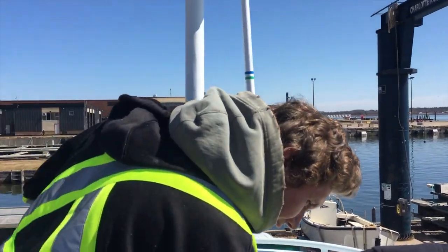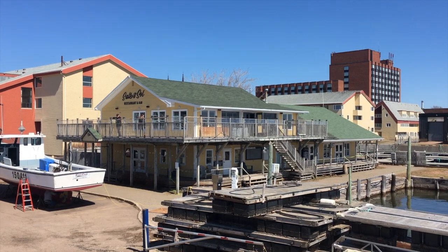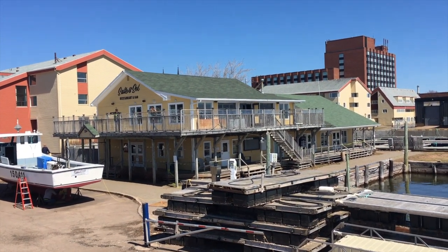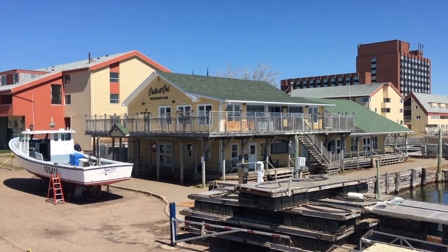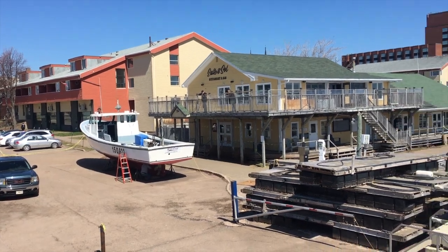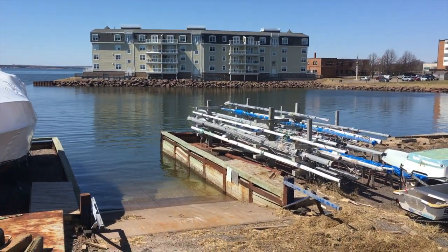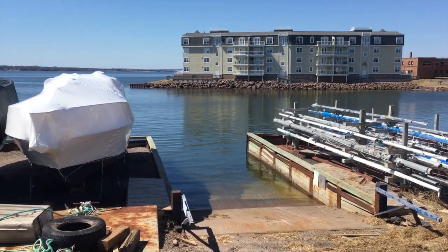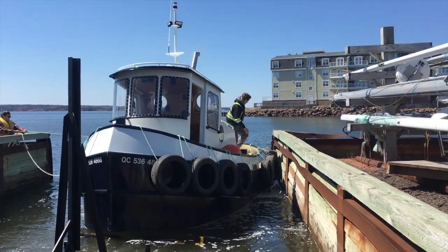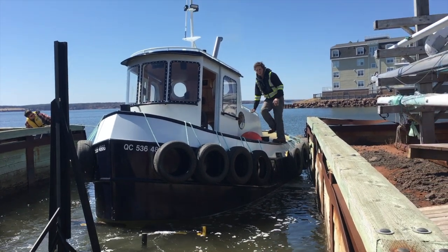I'm in the water. The guys are down at Salt and Salt. Starting to think of the summer to come. Wade's getting his boat ready.